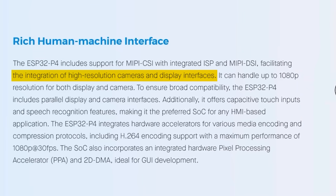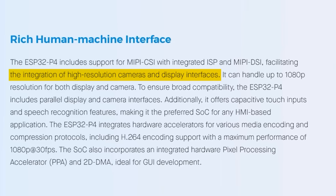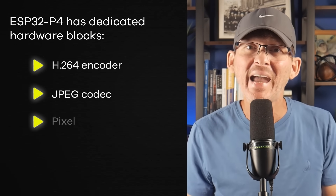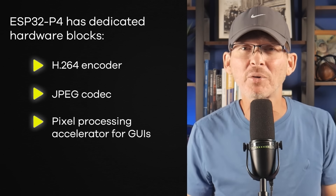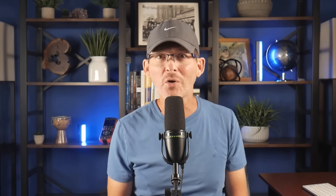That means you can connect both high-resolution displays and cameras directly without extra interface chips. It also has dedicated hardware blocks for video and image processing, including an H.264 encoder, a JPEG codec, and a pixel processing accelerator for GUIs. This isn't just about raw clock speed — this chip throws in a lot of extra flexibility. But in terms of power efficiency, it's definitely not the best. Dual cores draw more current under load, so you're not running this one from a coin cell battery.